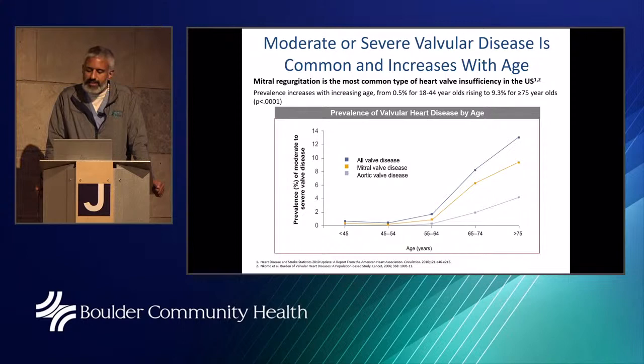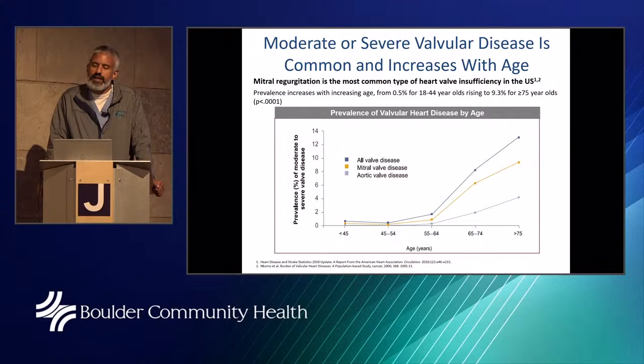The prevalence of mitral regurgitation increases with age, going from 0.5 percent in those aged 18 to 44, rising to nearly 10 percent for people over 75 years old. When we identify it, we want to keep a close eye on it. I'm not saying that just because you have a little bit of a leaking valve you need surgery — but if there is some leaking, we should take a closer look and make sure there are no contributing factors like hypertension that we can adjust.